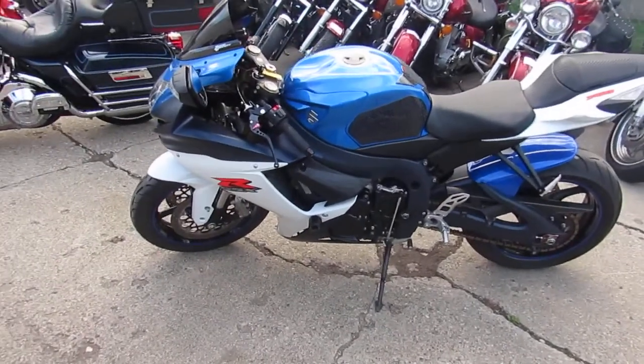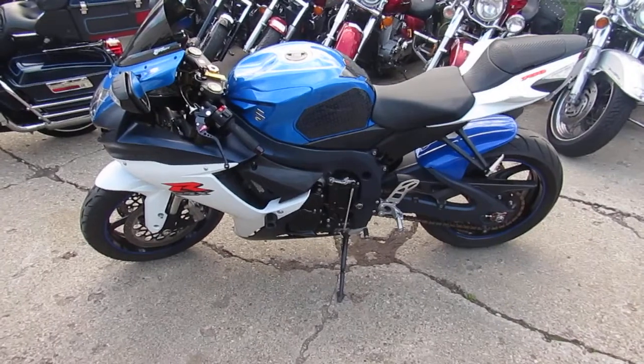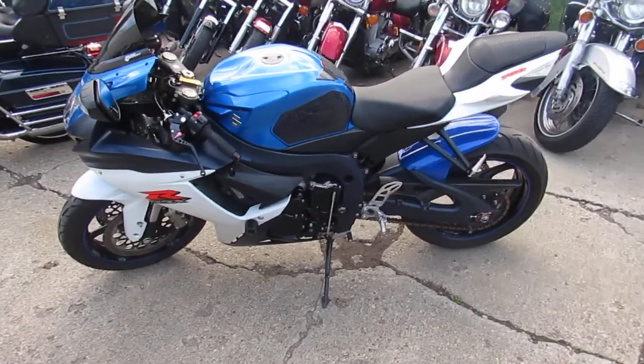It's been inspected by an authorized Suzuki dealership and includes a 6-month warranty. You can't go wrong. 2011 Gixxer 750, $8,200.